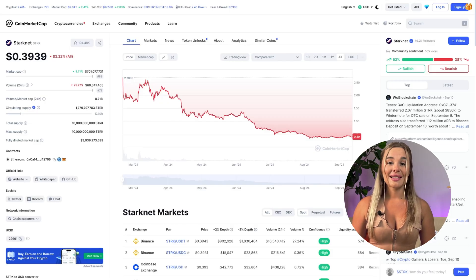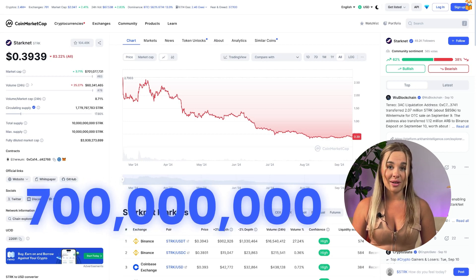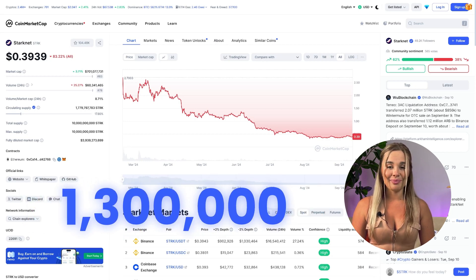STRK plays a central role in the network by facilitating fee payments, staking participation, and governance decisions. Distribution is done through airdrops, rebates, and incentives. For example, in February 2024, the StarkNet Foundation distributed more than 700 million STRK to nearly 1.3 million addresses.